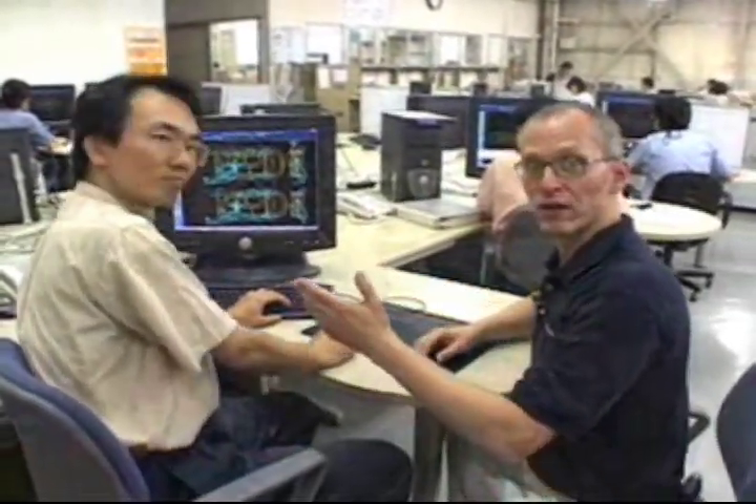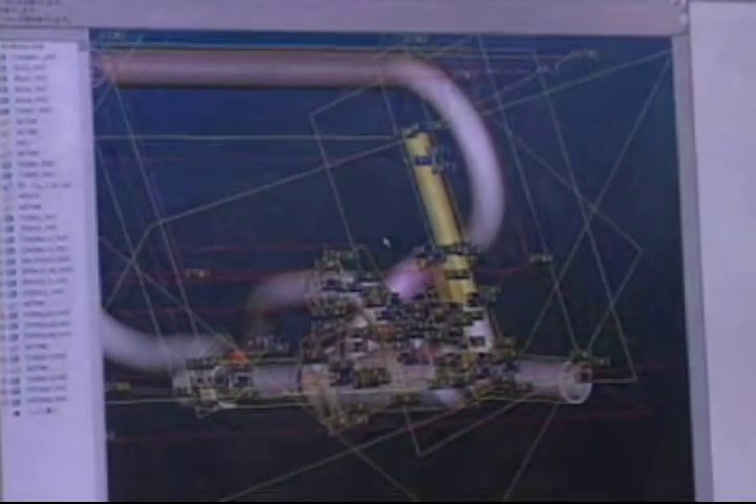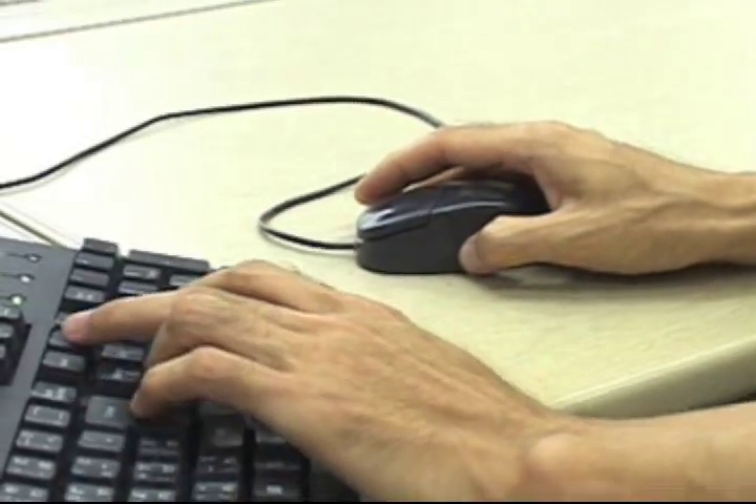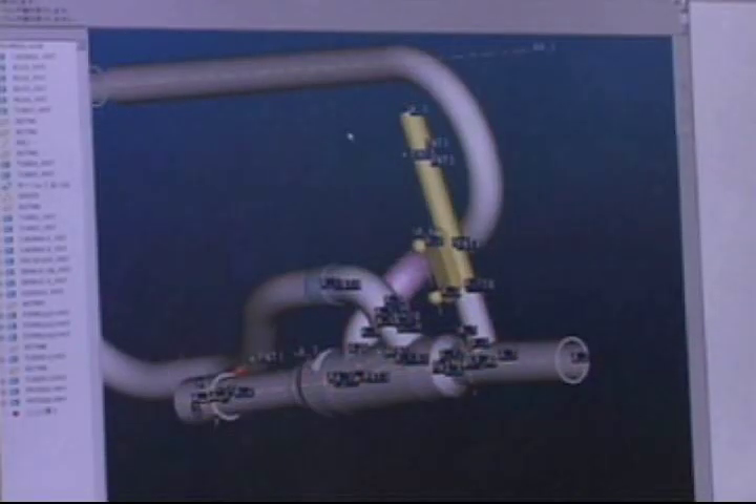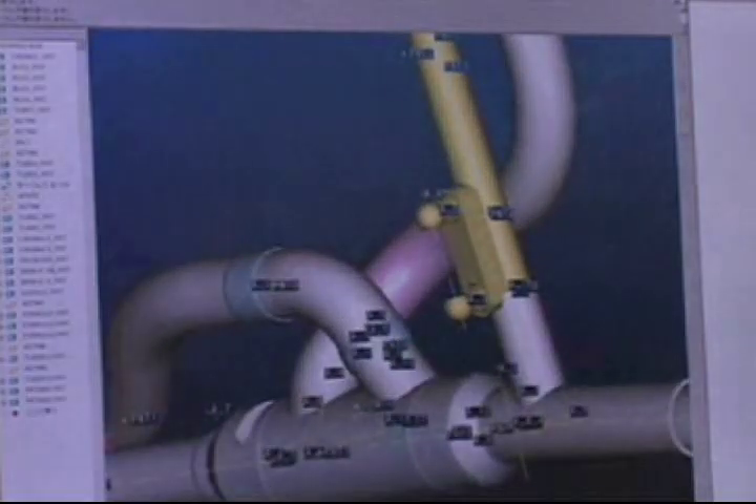This is Yoshi Takahashi, the Yamaha trombone designer. We're working on the design for a new Yamaha bass trombone. All Yamaha trombones begin with an idea, and those ideas come to life right here on these computers with the work of the designers and other people in this department.